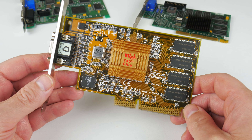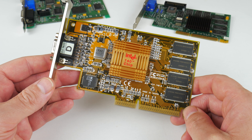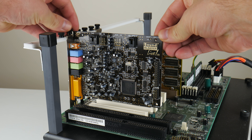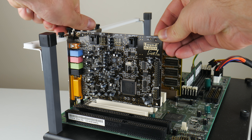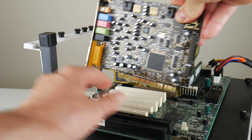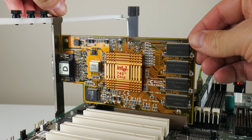This graphics card has Intel's first dedicated GPU, the i740. It launched in February 1998 and the market was extremely competitive with GPUs from 3dfx, Nvidia, ATI, Matrox and others.